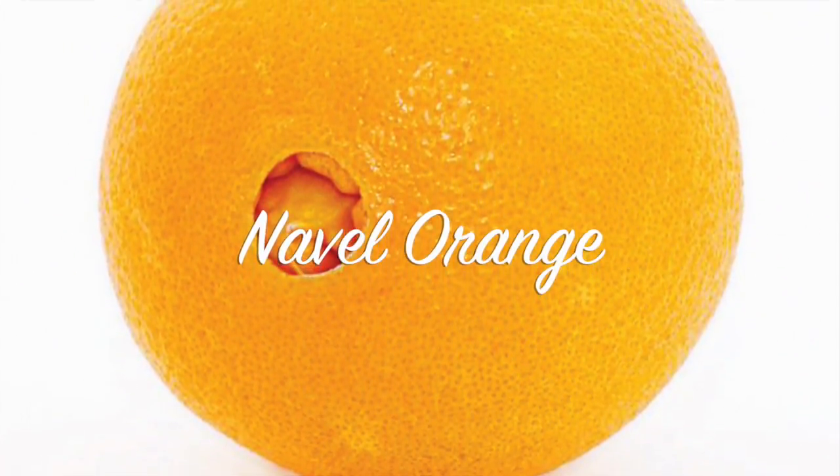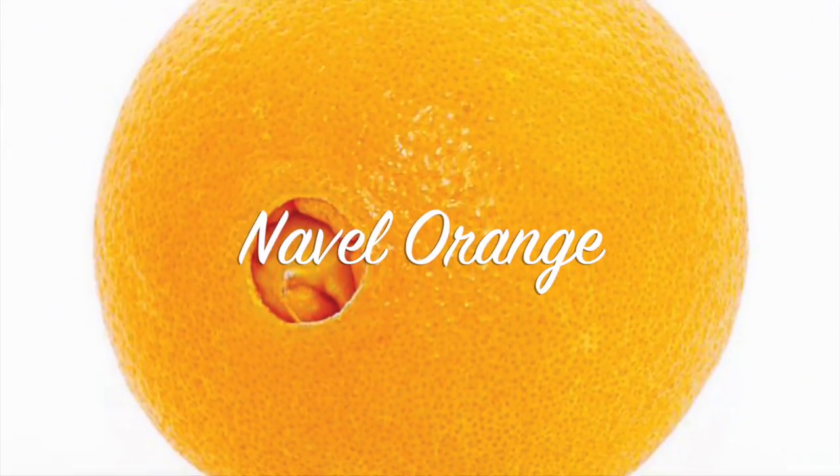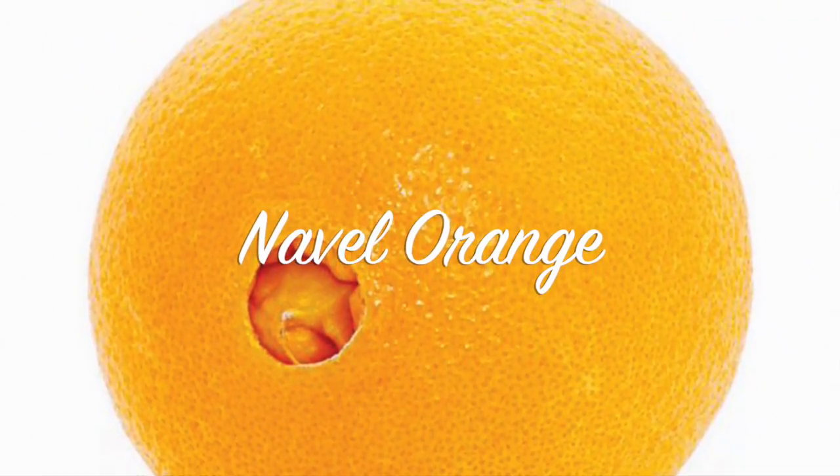Thanks for joining us as we peel into a citrus known for its exceptionally sweet flavor and belly button-like formation at its apex. Navel oranges are characterized by the growth of a second orange at the apex, which protrudes slightly, resembling a human navel.